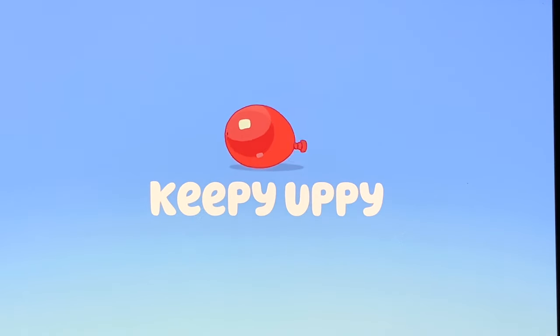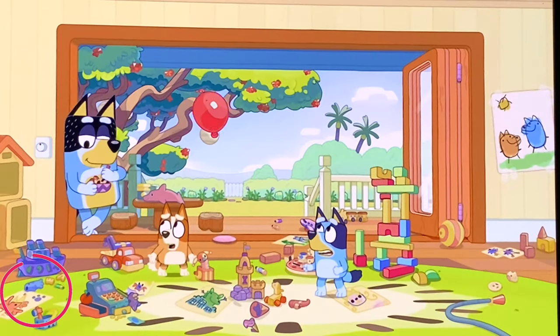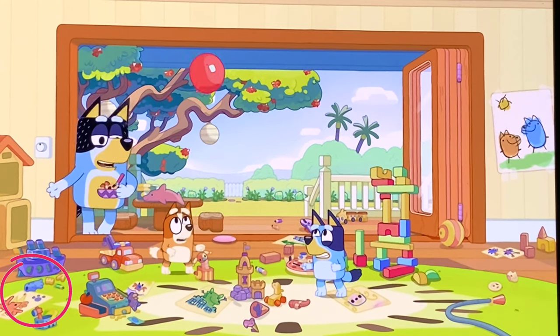Next up, Long Dog can be found in Keepy Uppy. Long Dog is hidden in the corner by all the toys that Bluey and Bingo need to pick up.